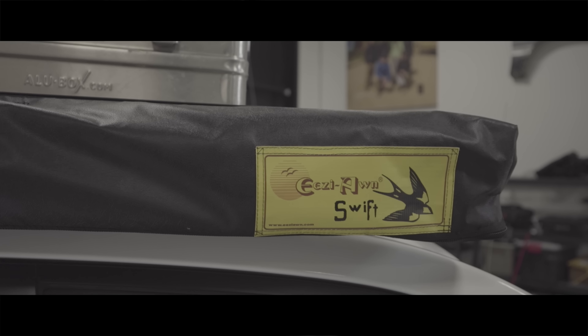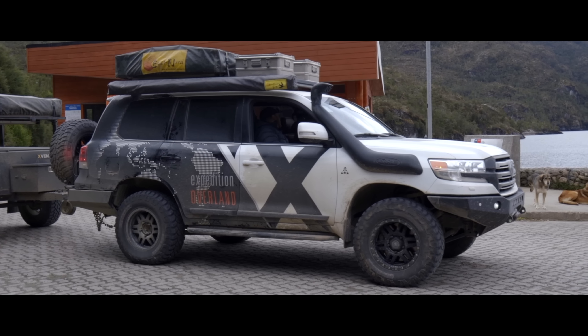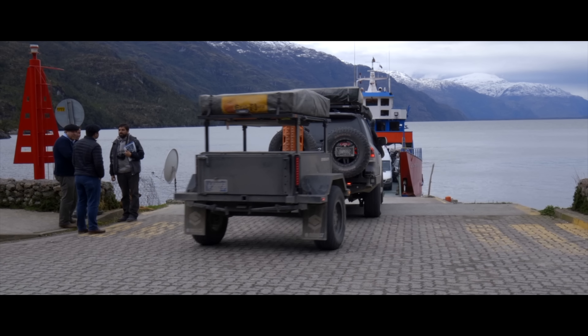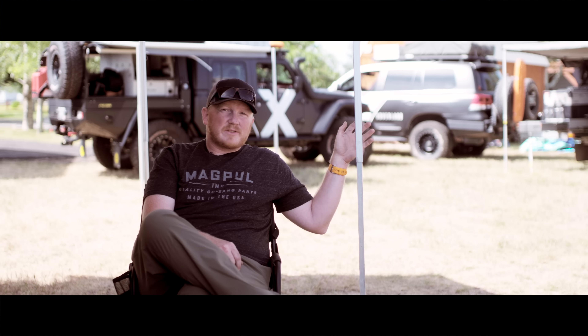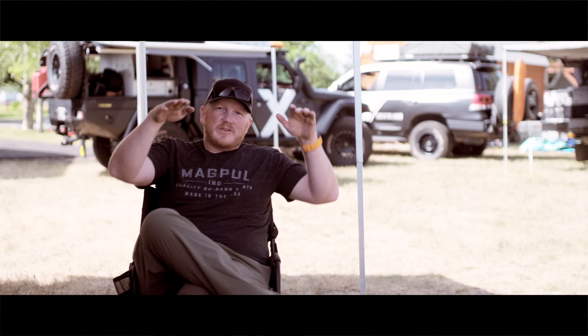We have one awning called the Swift that I also really like. It's on the Land Cruiser and has the ability to be set up by a single person without legs. On a good day like today with no wind, you can set it out and it just sits suspended.